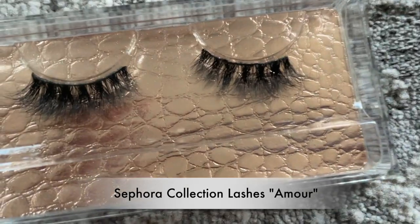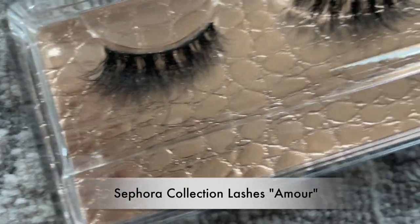The lashes I have on are from the Sephora Collection — the style is Amour — and I love these lashes. Not all lashes look good on hooded, downturned eyes, but these are beautiful. Some people with hooded eyes prefer lashes that are longer in the center to open up their eyes, but because my eyes turn down at the ends, I like lashes with a short-to-long flare for a lifted look. These are so comfortable, easy to apply, and I'm definitely buying another pair.